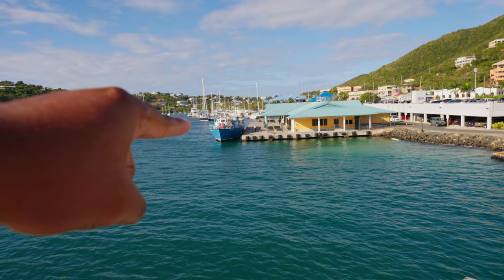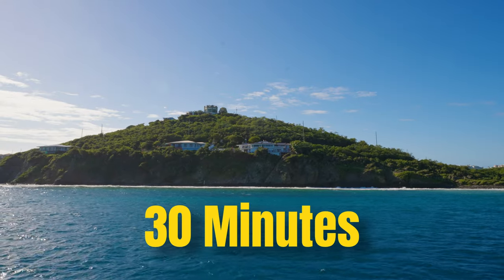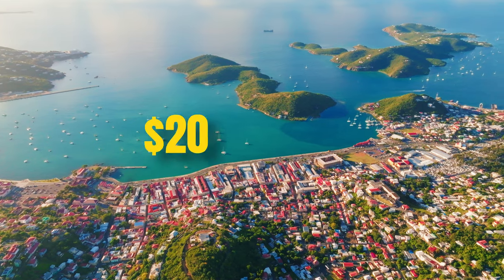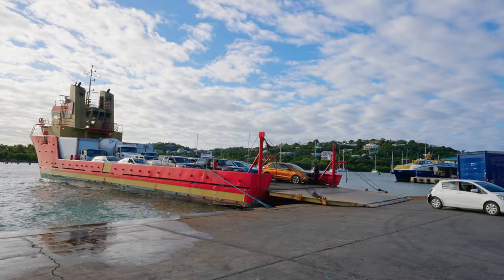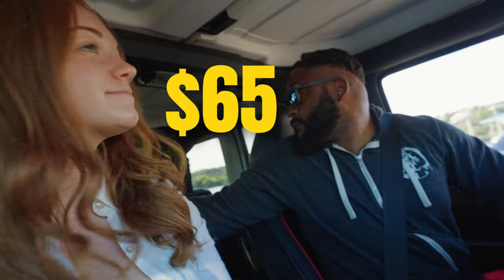Ferries run to and from St. Thomas so you can easily hop on one to get to the other island. The trip takes about 30 minutes depending on which port you leave from. The passenger ferry costs about $8 one way if you leave from Red Hook and $20 if you leave from Charlotte Amelie. Car ferries only leave from Red Hook, however, and they cost $50 one way or $65 for round trip.